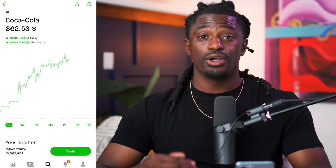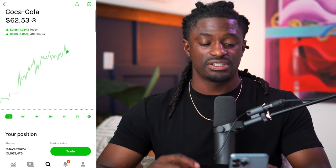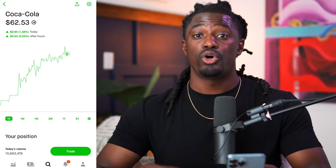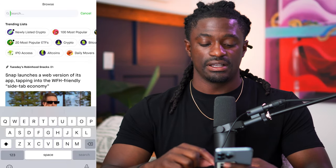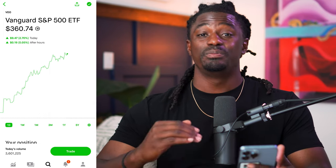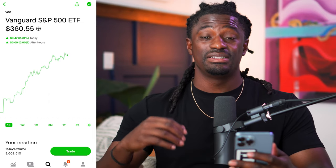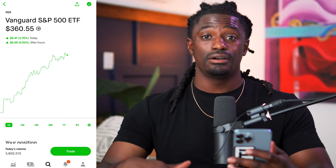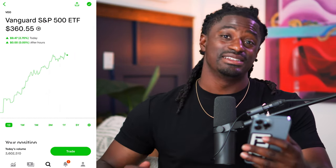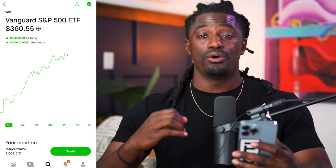Here we are on Robinhood. This is ticker symbol KO — Coca-Cola — an individual stock. If you buy a share of this, you're buying one share of Coca-Cola and you're a partial owner of that company. An ETF is something like VOO, which stands for the Vanguard S&P 500. It basically tracks the entire market — VOO has over 500 different companies in the United States inside that portfolio, buying and selling shares of these 500 companies all the time.